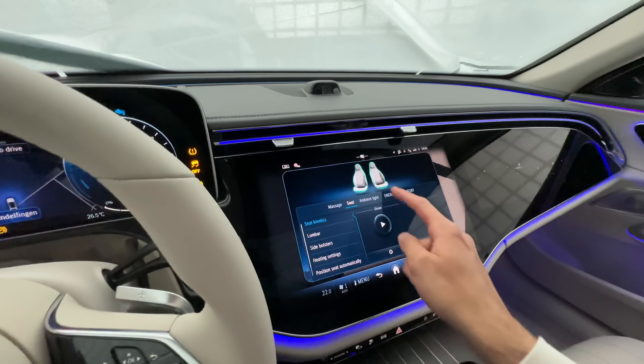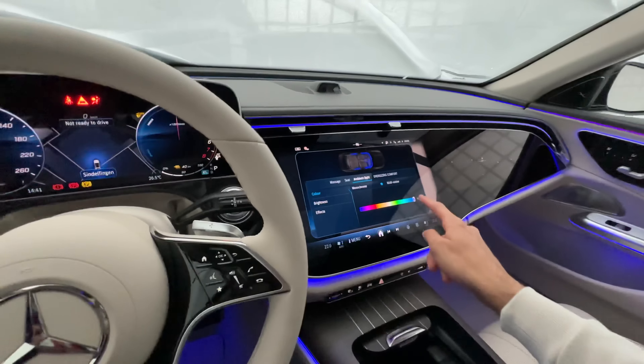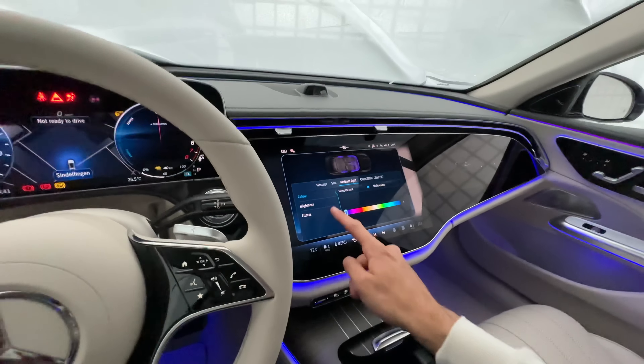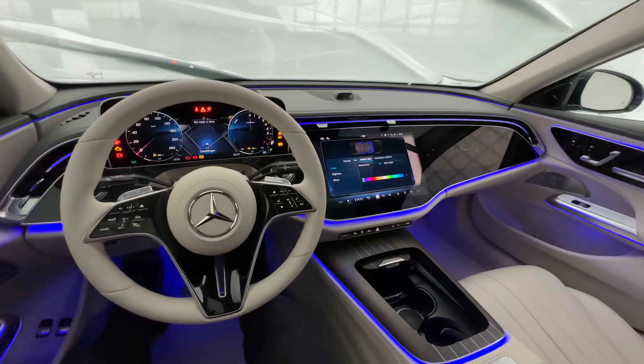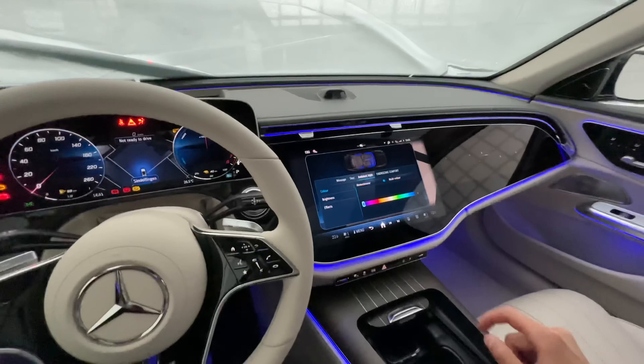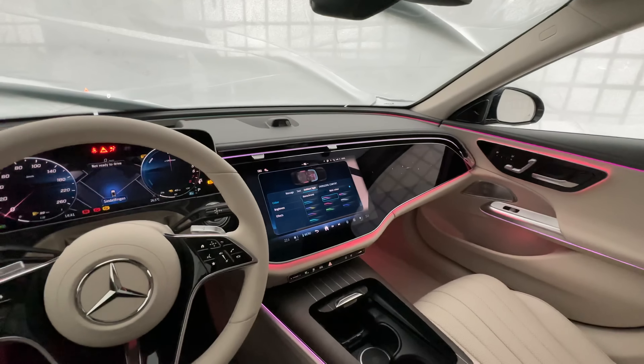The home display also has the Mercedes Me Android store — they have a lot of applications you can download onto your driver's unit, which is really practical and cool. You also have the comfort menu with massage, seat settings, and ambient lighting.